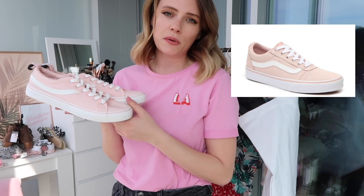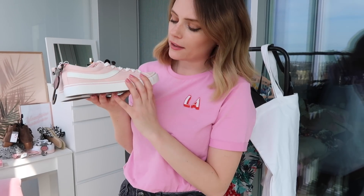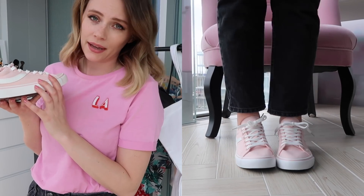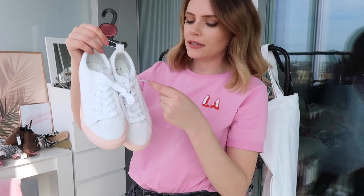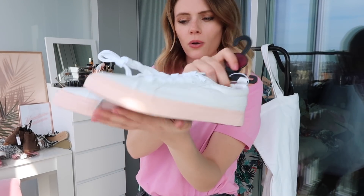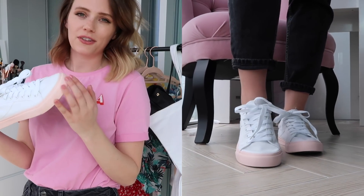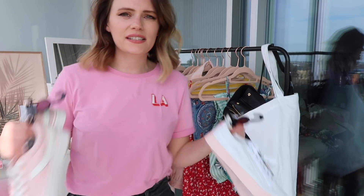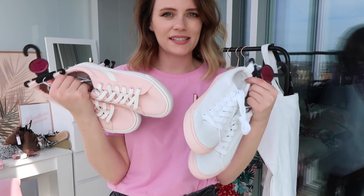Next up we have a pair of fake Vans — only £6. I don't own a pair of Vans at the moment so I thought these were a really good way of getting that limp-sole style without spending a lot. I love the pink color and they're just quite cool for only £6. I also bought these white trainers with a pink sole for £6 as well — same style. They'll get grubby because they're white, but I love the pale pink detail on the bottom and during summer these will go with so much.